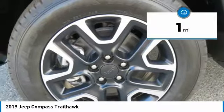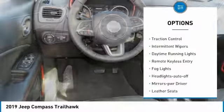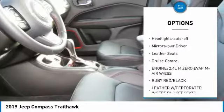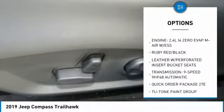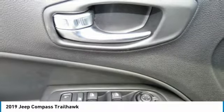This vehicle has less than 100 miles. Here are some of this vehicle's great options: heated side mirrors, traction control, intermittent wipers, daytime running lights, remote keyless entry, fog lights, headlights auto off, mirror memory, leather seats, and cruise control.